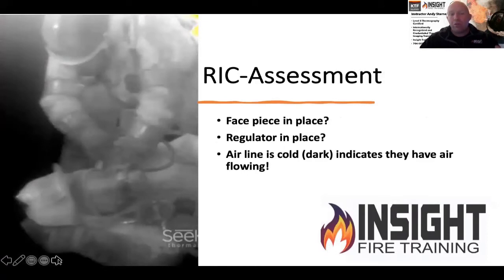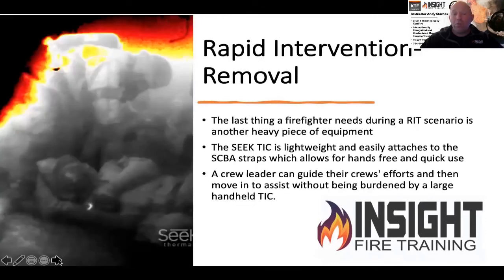Look how clear it is for us to see this. We can clearly see this firefighter has their face piece in place and regulator in place. The crew leader can guide the team, shine the light, and use the camera to check conditions behind them. When removing the downed firefighter, they can use it to quickly guide them on the way out — including finding secondary means of egress if the primary has been cut off. This camera is lightweight and allows them to do that.